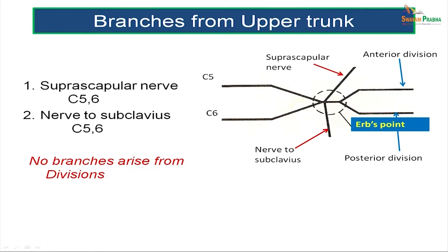The upper trunk, formed by the union of C5 and C6, gives rise to two important nerves: the suprascapular nerve and the nerve to subclavius. The upper trunk divides into an anterior division and a posterior division, and it is important to remember there are no branches which come from the divisions.